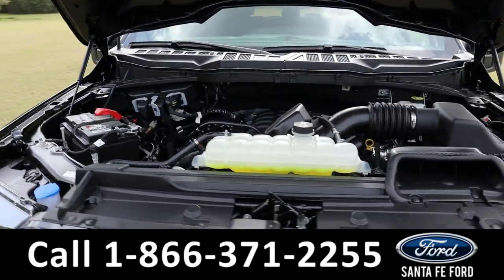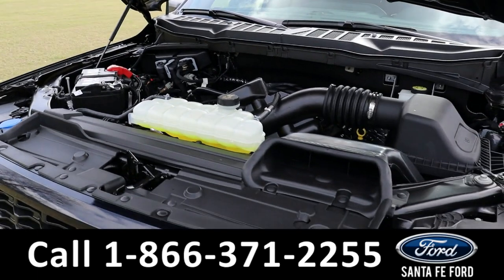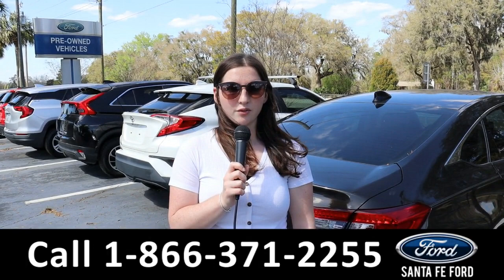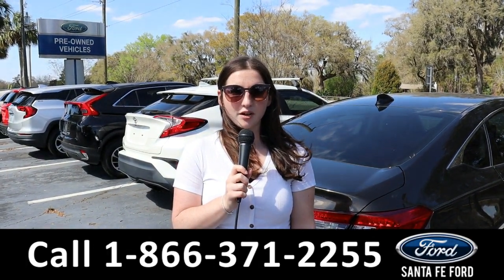Taking a first look at the hood, it has a V8 engine. For more information on this new vehicle, see us online at SantaFeFord.com or call the number below.